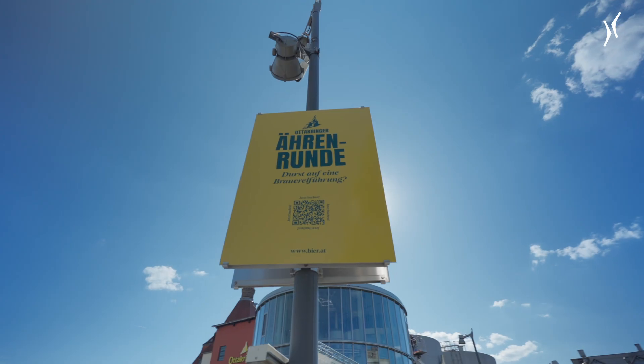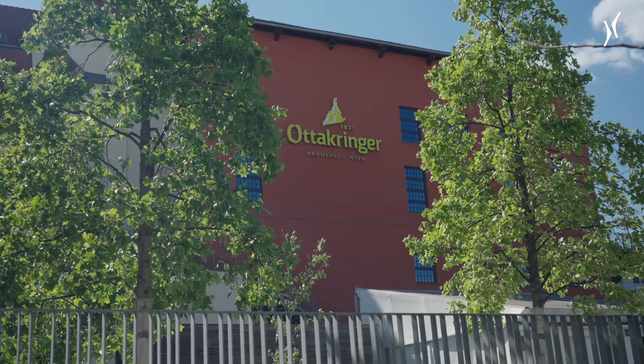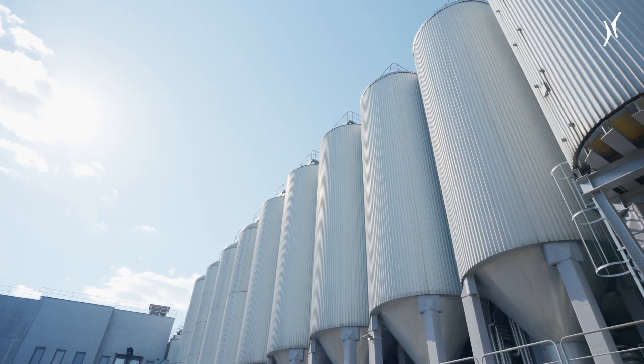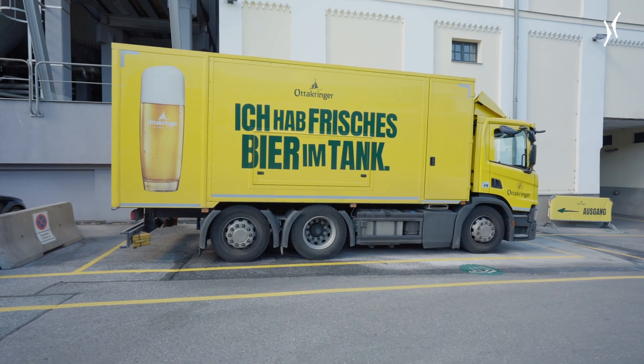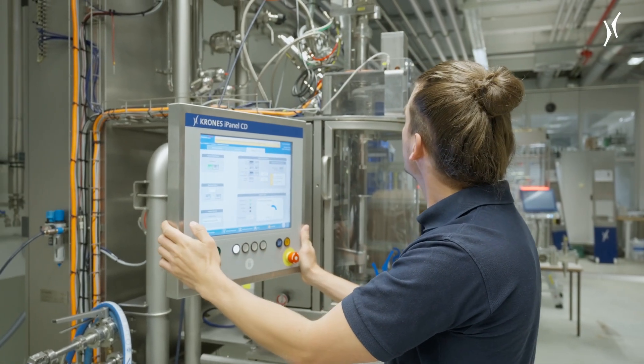The Ottokringer Brewery was established in 1837. We're an Austrian private brewery, still family-owned, and we stand for the highest beer quality, for variety, for joie de vivre, and in addition to good beer, we also give a smile on the house for free.